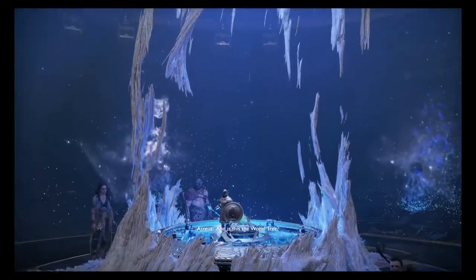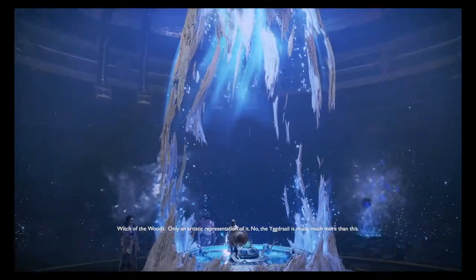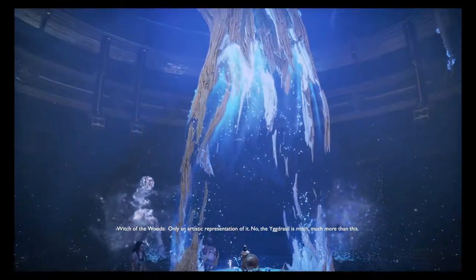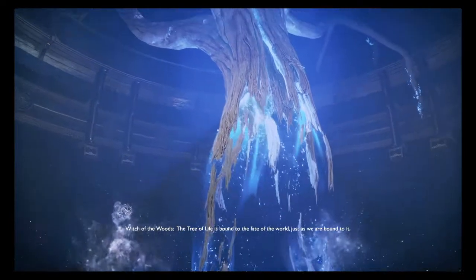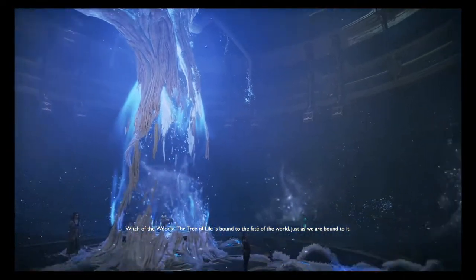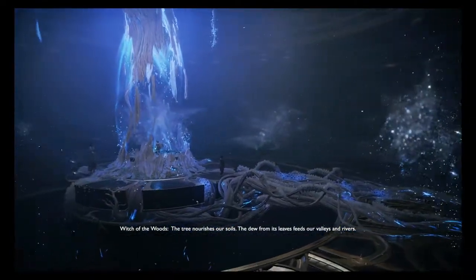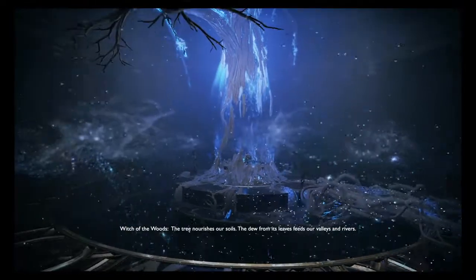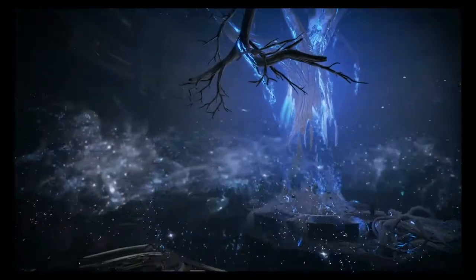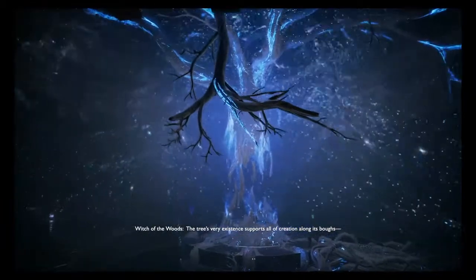And is this the World Tree? Only an artistic representation of it. The Yggdrasil is much, much more than this. The Tree of Life is bound to the fate of the world, just as we are bound to it.